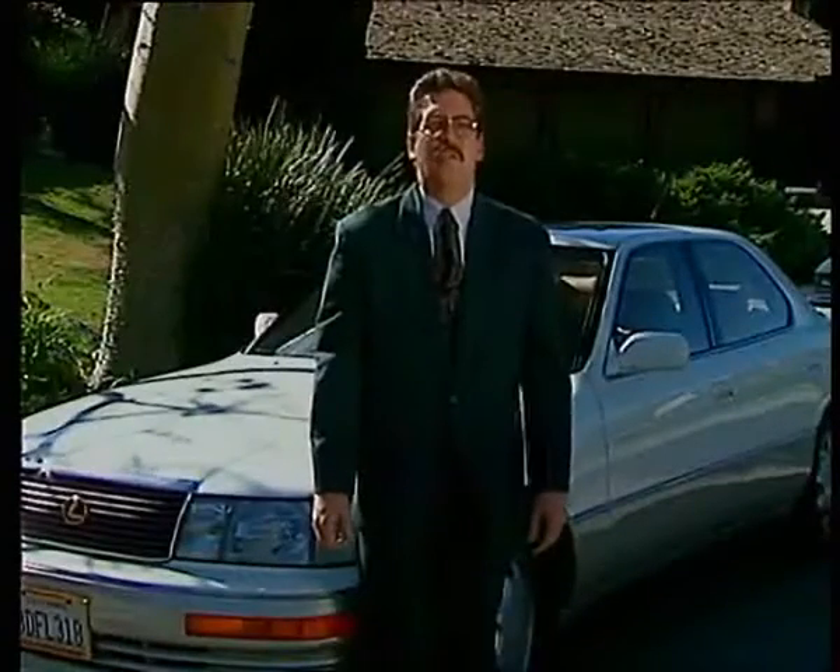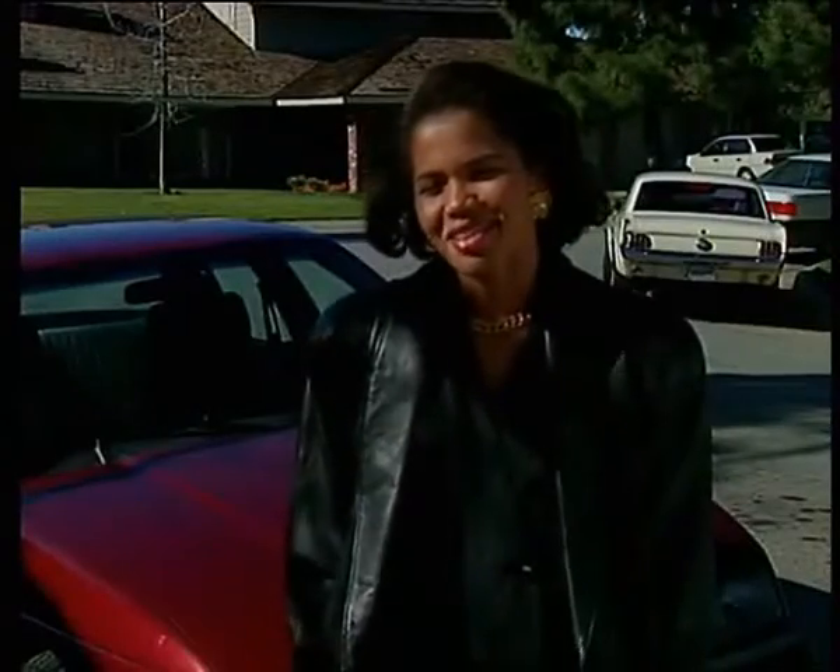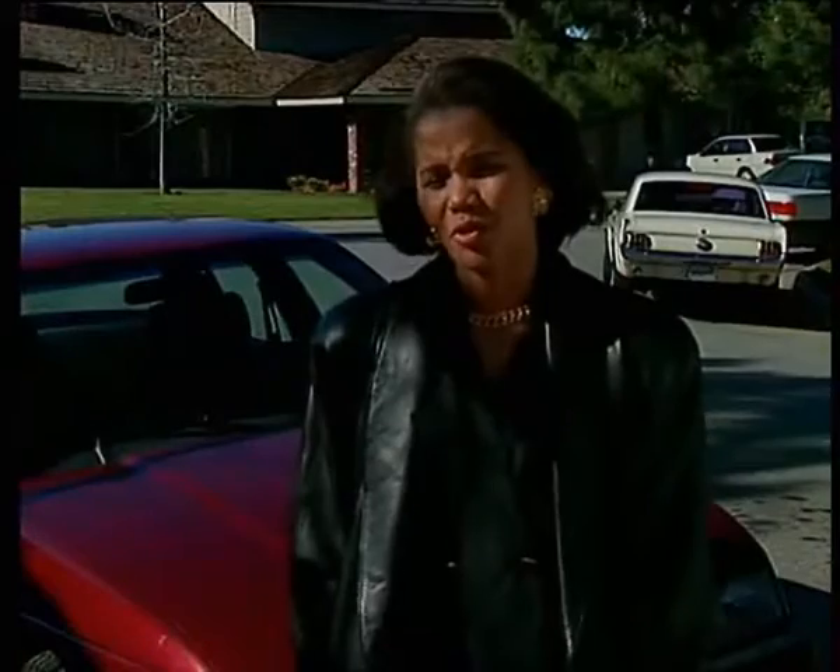I just got a new car, and if X1R can keep me out of the shop just one time, it's more than paid for itself. I drive around a lot — I'm an insurance adjuster, so I spend a lot of time on the road. With that X1R, I get a lot better gas mileage.